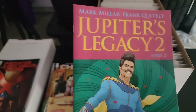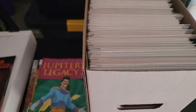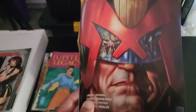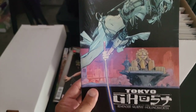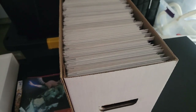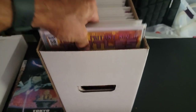Then we have Jupiter's Legacy Two issue two. Look at this — Predator versus Judge Dredd versus Aliens. And then Grim Tales of Terror issue nine. Oh man, we found Tokyo Ghost in this box too — issue seven. I'll always recommend that book from Rick Remender and Sean Gordon Murphy. I think everything else in here is bagged and boarded, so let's take this stuff out.